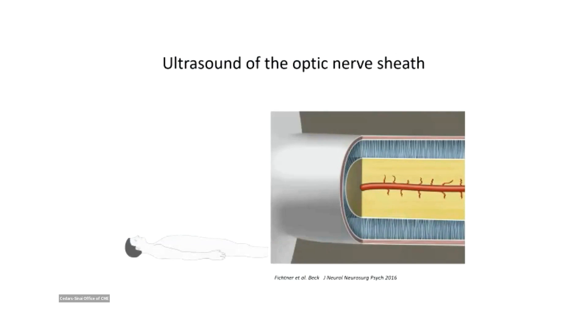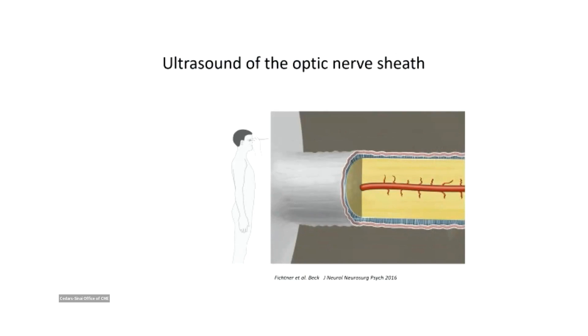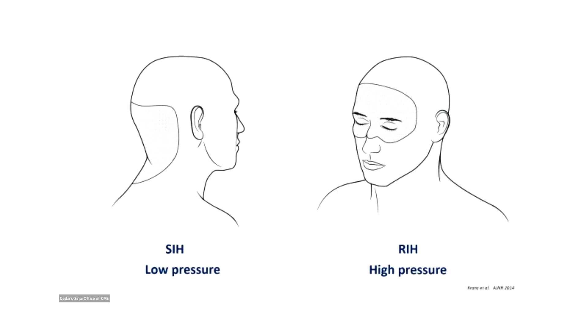I had a long interest in finding additional diagnostic ways in CSF leaks. I did a lot of work at the time when I worked in Bern in Switzerland — ultrasound of the optic nerve shaft. There was a big difference when patients were lying or standing, but unfortunately nobody is using it anymore because it's so user-dependent. We still use it from time to time after surgery or embolization or patching, to discriminate low-pressure headache from high-pressure rebound intracranial hypertension.